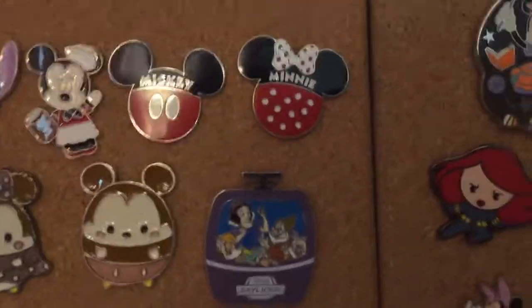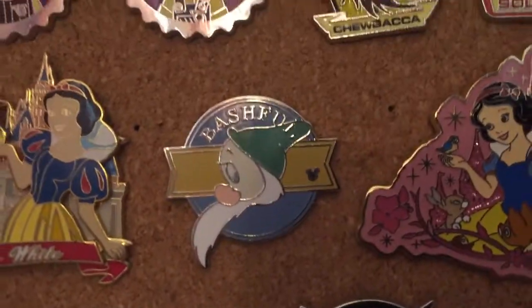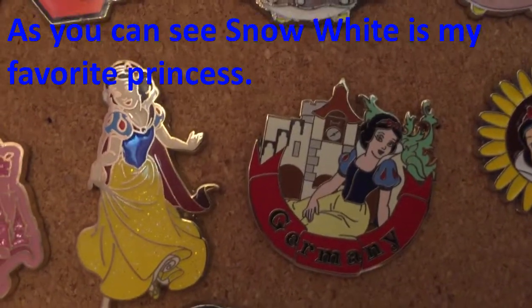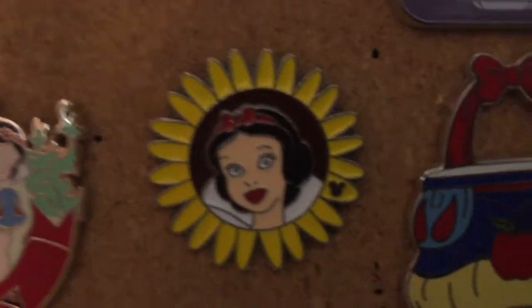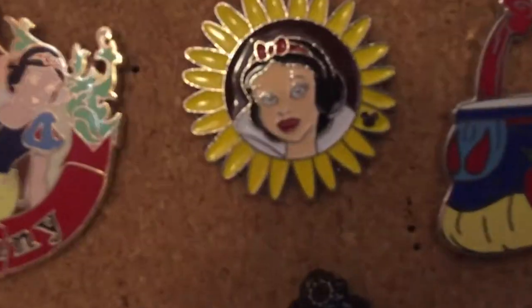Next up I have my Disney Princess collection. I have a Snow White Skyliner pin, Snow White in front of the Disneyland Castle, a Bashful pin, a Snow White sitting in front of her castle pin, Snow White, Snow White in Germany at Epcot pin, and Snow White on a Sunflower pin. If you see that hidden Mickey on a pin — it might be a little blurry — but that usually means you have a rare pin, just like my Snow White on a Sunflower pin.